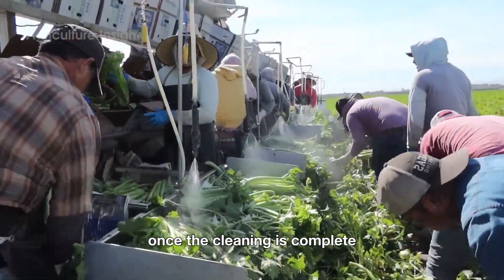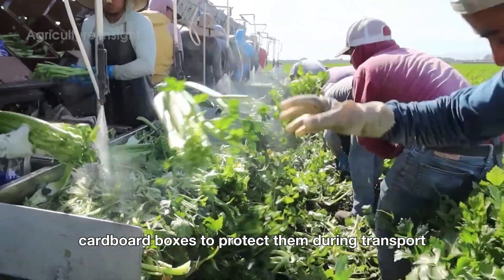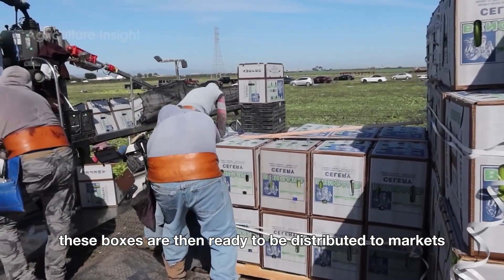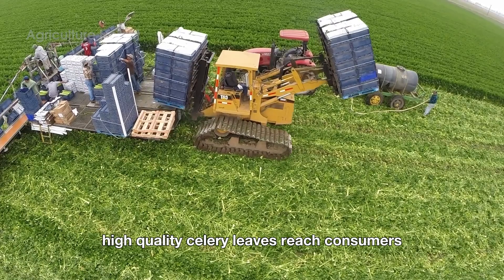Once the cleaning is complete, the leaves are carefully packed into sturdy cardboard boxes to protect them during transport. These boxes are then ready to be distributed to markets, ensuring fresh, high-quality celery leaves reach consumers.